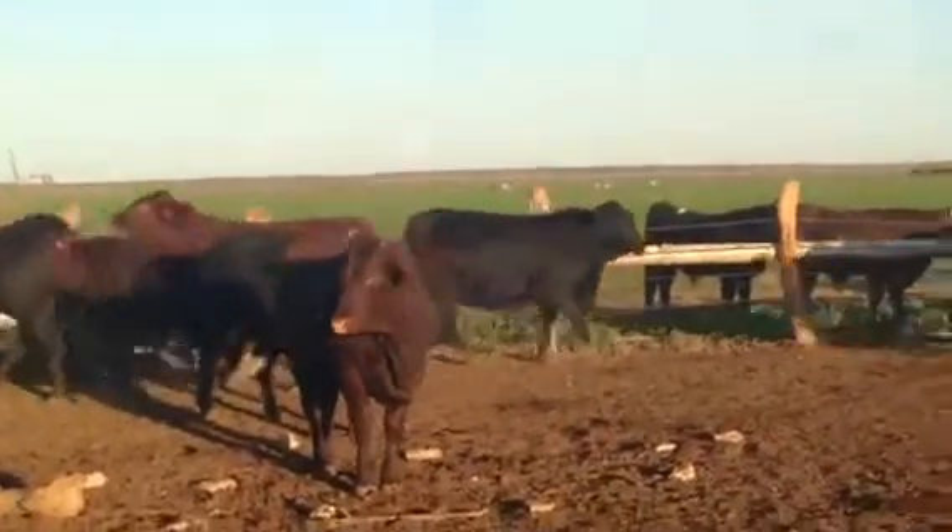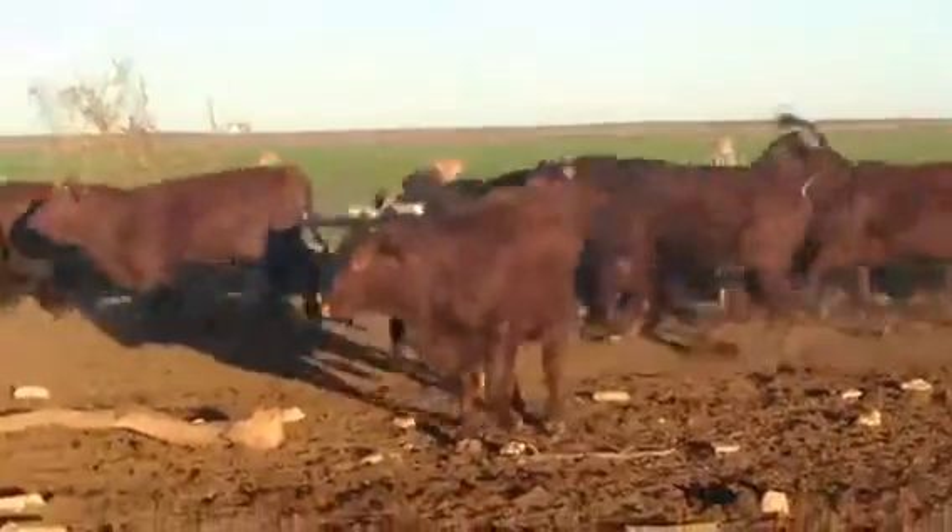There are two bulls in here — a low-birthdate bull. We're picking bulls.